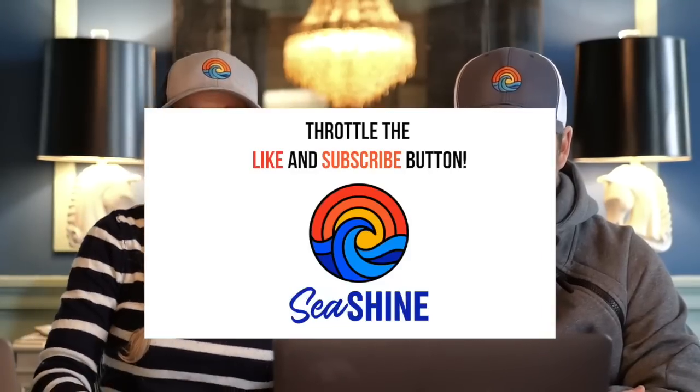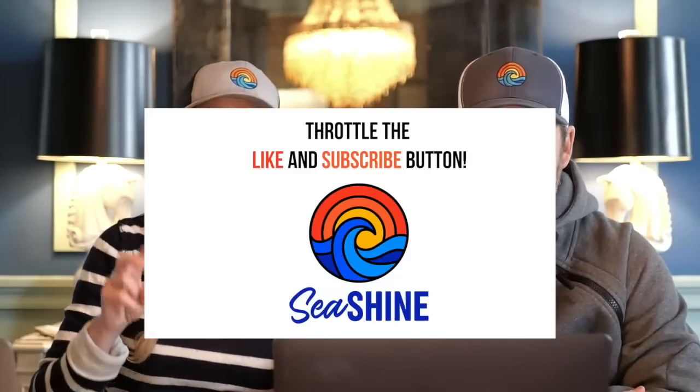So there you have it. Thanks for watching. Let us know your comments, please like and subscribe, and pick up two pieces of trash a day. Two pieces of trash. Thanks for watching.